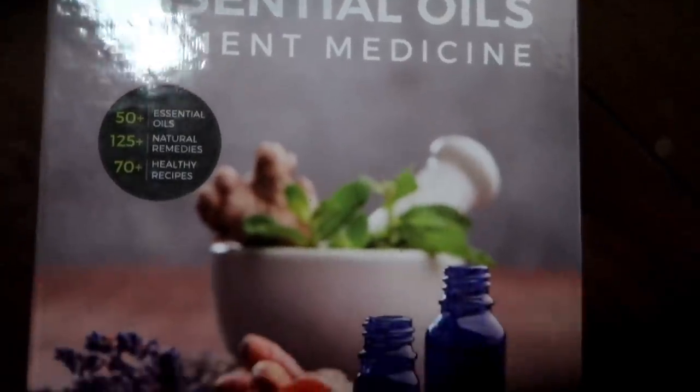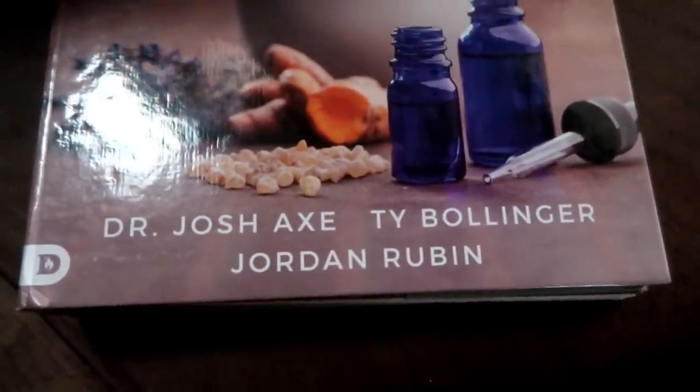So if I could only choose five essential oils, what would they be and how would I use them? First, I just want to say that although I have used essential oils for about 15 years now, I am by no means an expert. So the things I share today, please do your own research and find out what's going to work for you and your family. I'm just going to share some things that our family does. A book that is probably my favorite — Essential Oils: Ancient Medicine by Dr. Josh Axe, Ty Bollinger, and Jordan Rubin. I like it because it has just about everything I could possibly want to know about essential oils in it. Highly recommend that book.